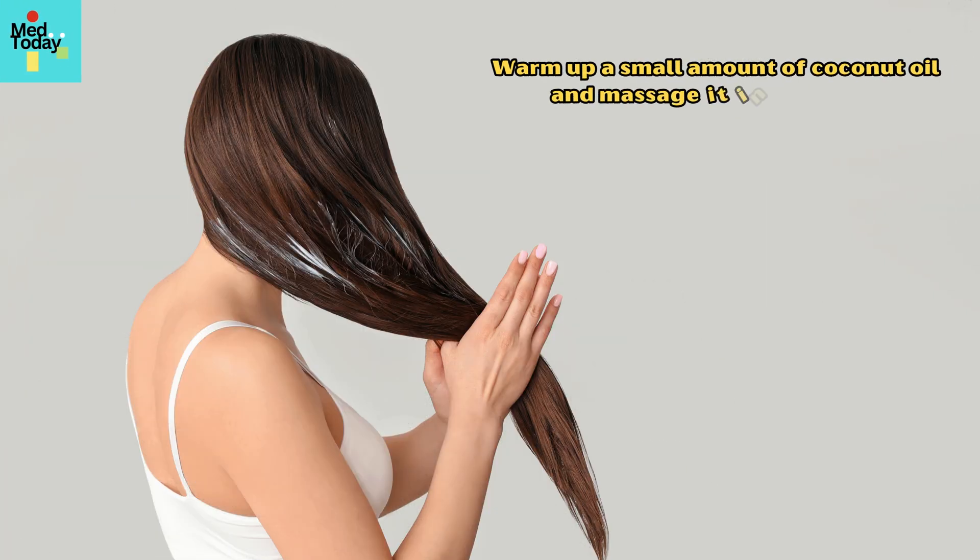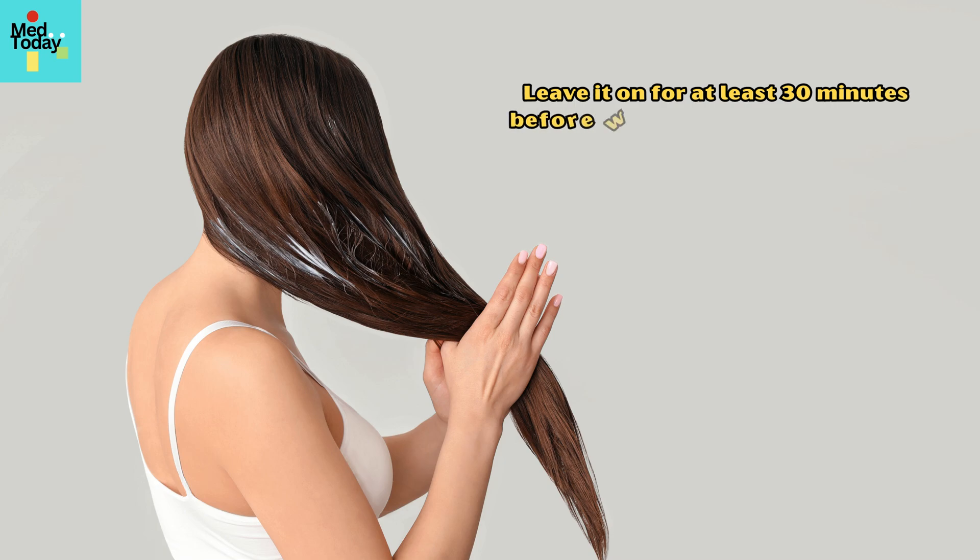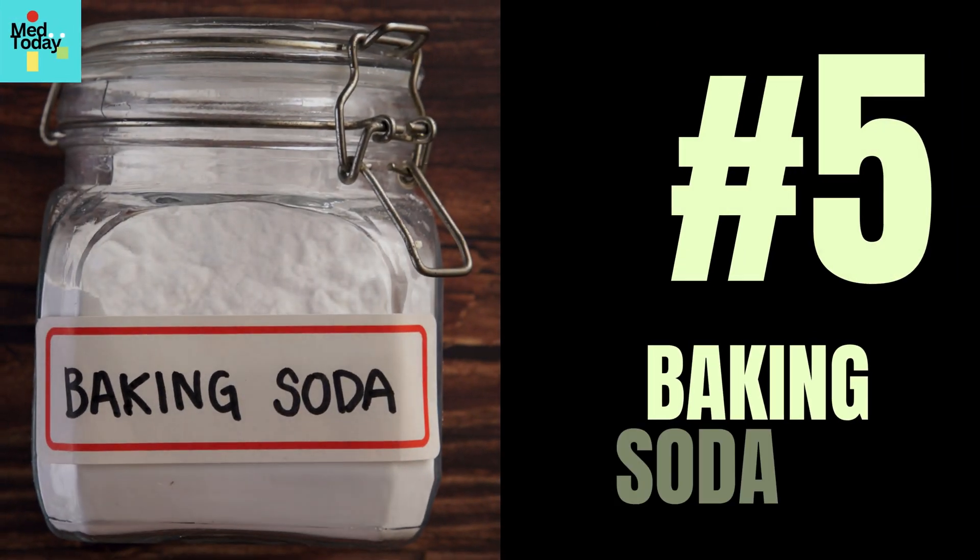Warm up a small amount of coconut oil and massage it into the scalp. Leave it on for at least 30 minutes before washing it out with shampoo.